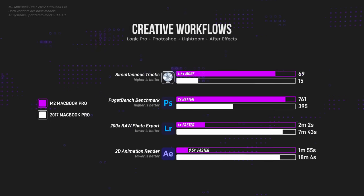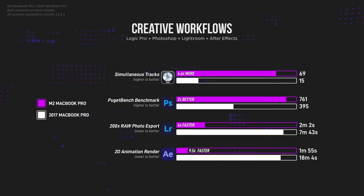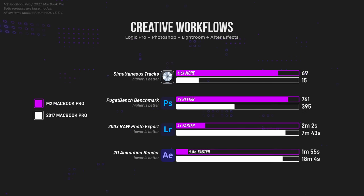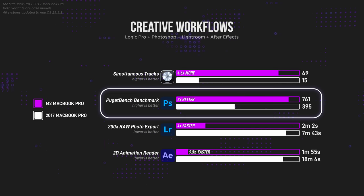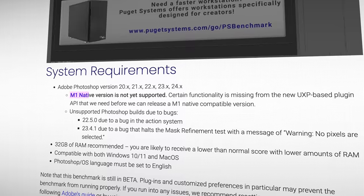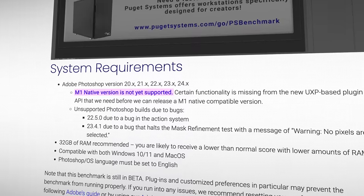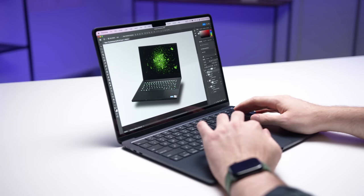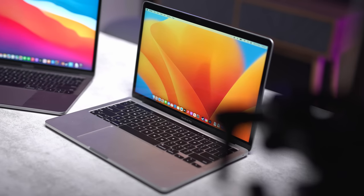It's the same with creative workflows. The 2017 MacBook really starts to show its age here. The Apple Silicon-optimized Adobe Suite in particular runs so much better on the M2 that it's really not even worth comparing. Note that the Photoshop benchmark here isn't accurate because it hasn't been updated for Apple Silicon yet, but in real-life Photoshop workflows, the M2 blows the 2017 out of the water. I want to stress that neither of these laptops were meant for hardcore professional users — they're entry-level laptops.